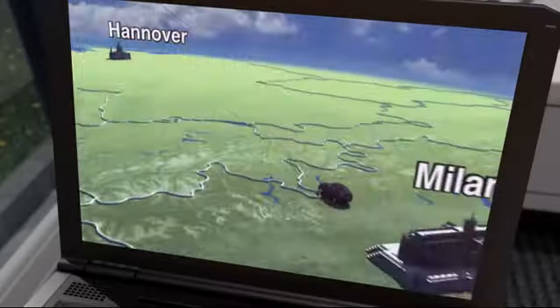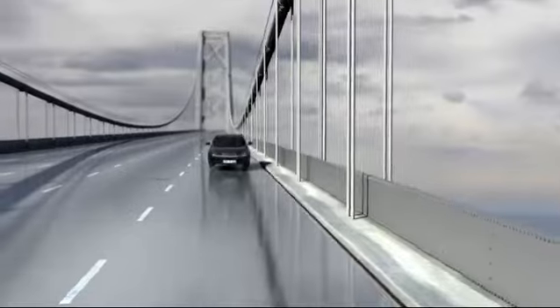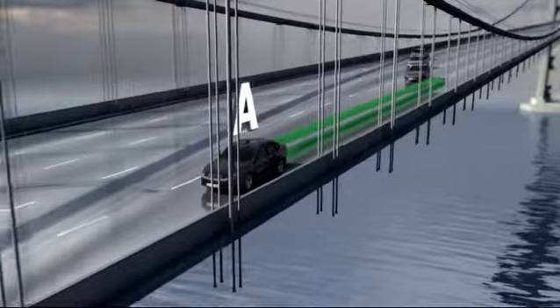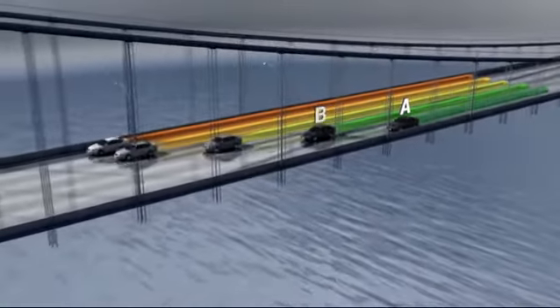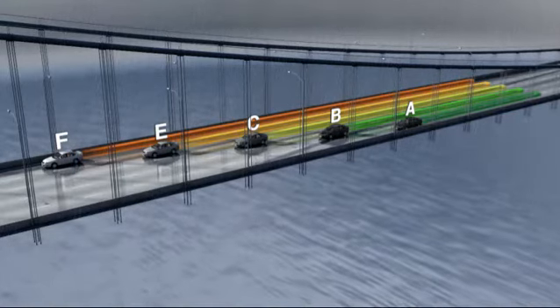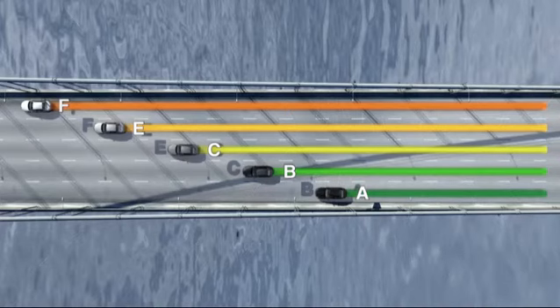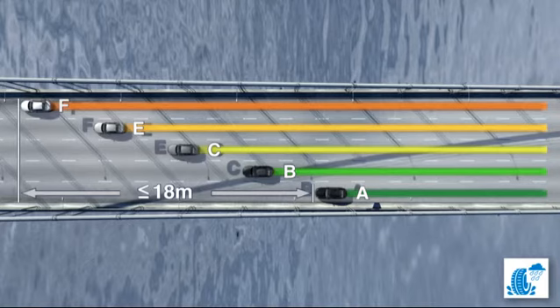What about braking distance on wet roads? The tyreman and Tina take a closer look. A car with tyres in braking distance class A stops in the shortest time from a speed of 80 kilometres per hour. A car with tyres from class B stops 3 metres later. Class C tyres need another 4 metres to come to a standstill. Classes E and F need another 5 and 6 metres respectively. In concrete terms, this means a difference of up to 18 metres between the braking distance for class A and class F.